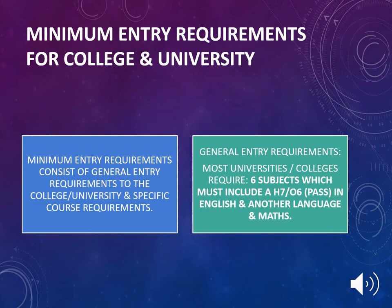When thinking about subject choice, it is important that your son or daughter considers the minimum entry requirements for college and university. Minimum entry requirements consist of general entry requirements to the college or university and specific course requirements. General entry requirements for most universities and colleges require 6 subjects, which must include a H7 higher level or O6 ordinary level pass in English, another language, and Maths.